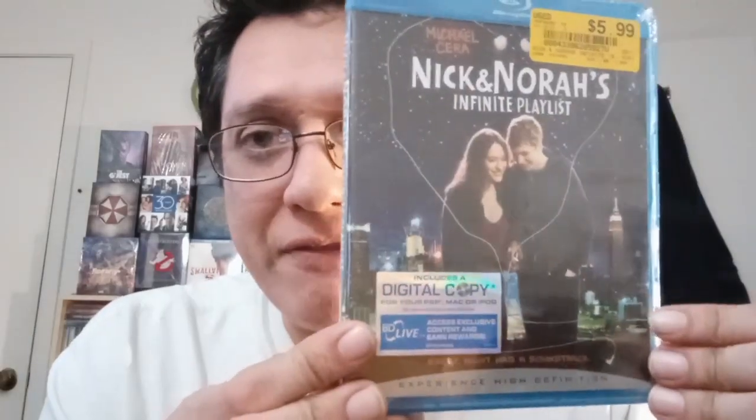Wag the Dog actually came up during a live stream and I did not own it. My roommate had it and that's how I saw it for the first time. When she moved out, it went with her. So I've been without it ever since. But I picked up Nick and Nora's Infinite Playlist. I adore this movie - Kat Dennings and Michael Cera. They're adorable, very very cute. And I love the music in this. So dope. Great movie.